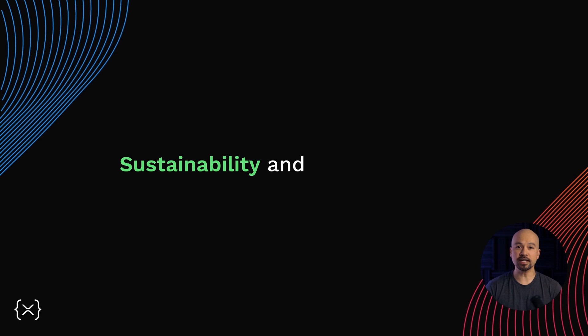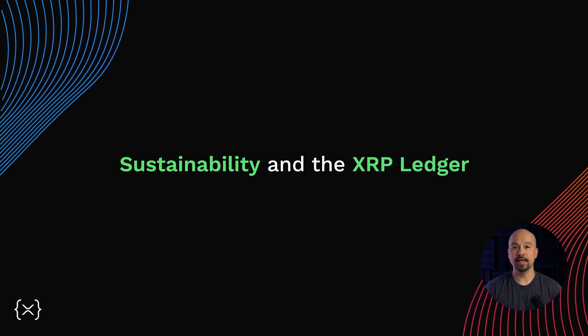Hello there, and welcome back to our series on the XRP Ledger. In this episode, we'll cover the importance of sustainability in blockchain technology, and specifically, how the XRP Ledger stacks up.